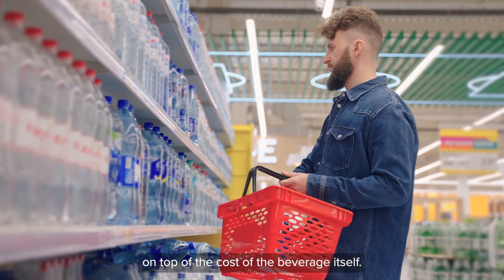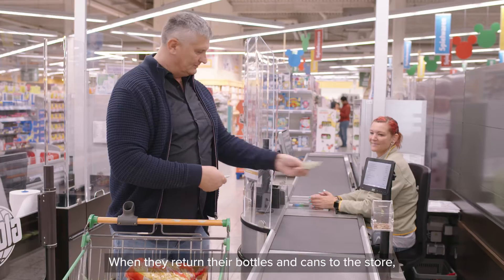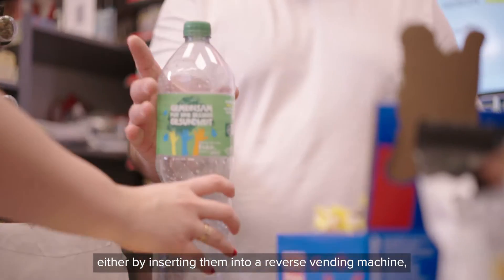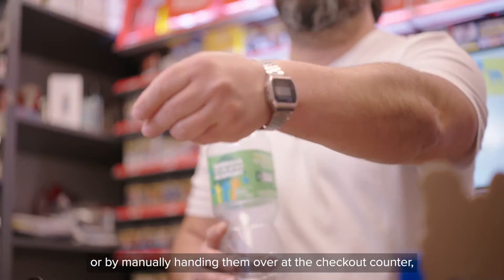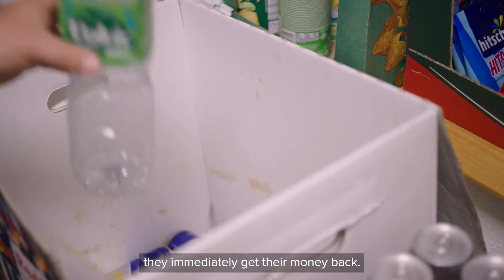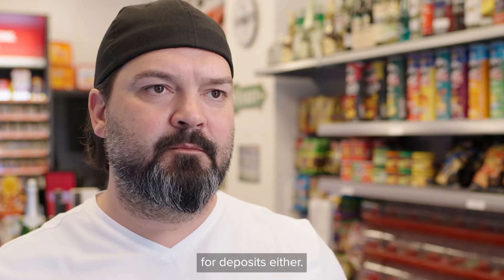The process is easy. When shoppers buy a drink, they pay a fully refundable deposit on top of the cost of the beverage itself. When they return their bottles and cans to the store — either by inserting them into a reverse vending machine or by manually handing them over at the checkout counter — they immediately get their money back.